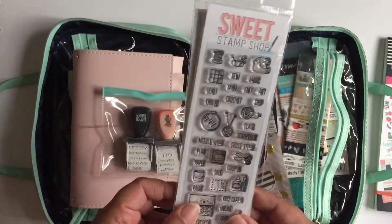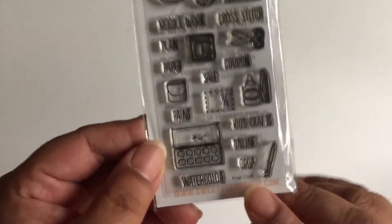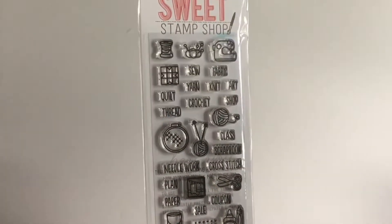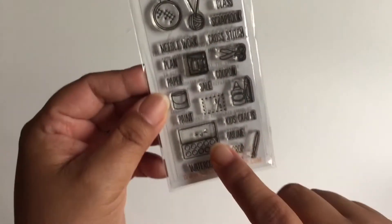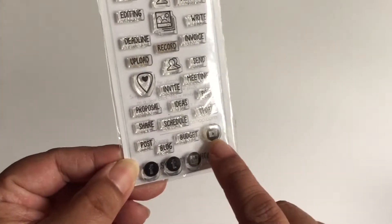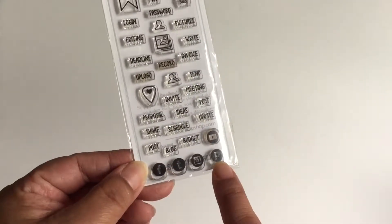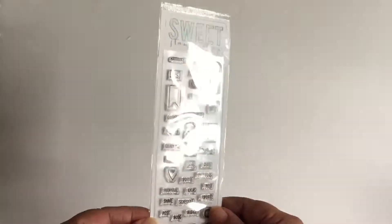I have these from the Sweet Stamp Shop — I don't believe they sell these anymore. This one is called Plan Craft and it has things like scrapbooking, scissors, sewing machine, and paints. This one is called Plan Work, which is perfect for what I want to use it for — it's got stamps for YouTube, Instagram, Facebook, Pinterest, and phrases like post, blog, schedule, and ideas.